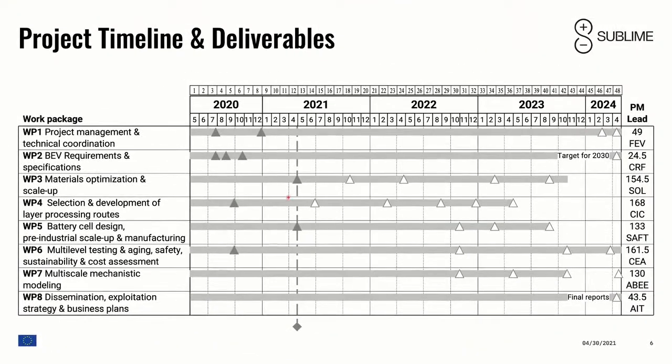Sublime is relatively young — we started in May last year and due to COVID there were some delays. We are now roughly one year old. A number of deliverables have been accomplished. Basically everybody is on track now. We are working for 48 months total duration. Most deliverables are confidential; only the last two will be made public. You have to look at our dissemination activities in conferences, publications, and papers to learn more about our results.